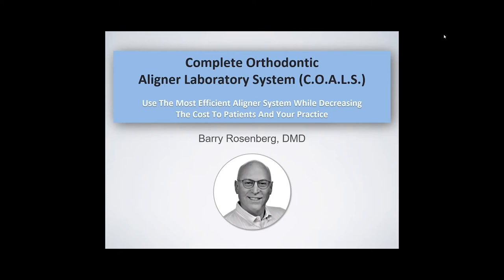Hello. I'm Dr. Barry Rosenberg, and I will be talking about a system for general dentists who want to use more aligners in their office. I developed a complete orthodontic aligner laboratory system, which I call Kohl's, to allow general dentists to use the most efficient aligner system while decreasing the cost to their patients and to their practice. This will allow you to enjoy your aligner practice more and minimize the frustrations that make it difficult to use aligners.